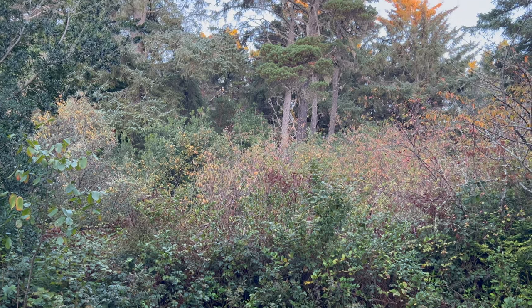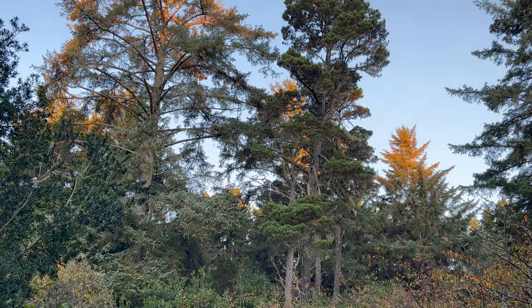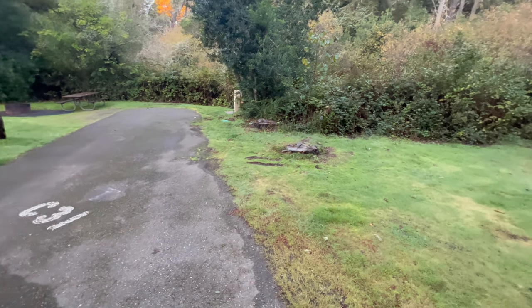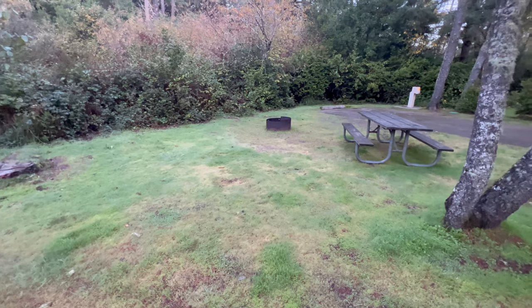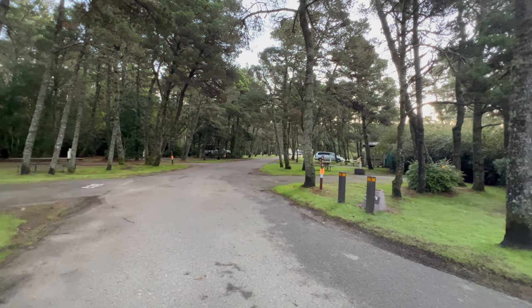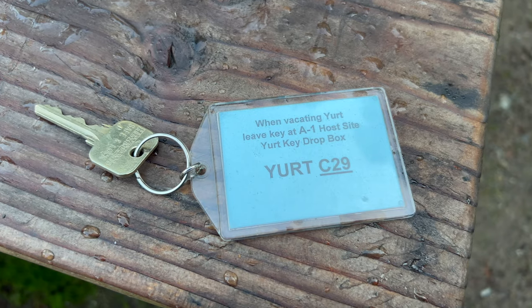Bullards Beach State Park is just a couple of miles north of the town of Bandon, Oregon. It's where the Coquille River meets the Pacific Ocean, and it's also where we recently stayed overnight to view the November King Tides — in a yurt at Bullards Beach Campground. The campground is set back about a mile from the beach, and is far enough away to provide some protection from the endless offshore winds.